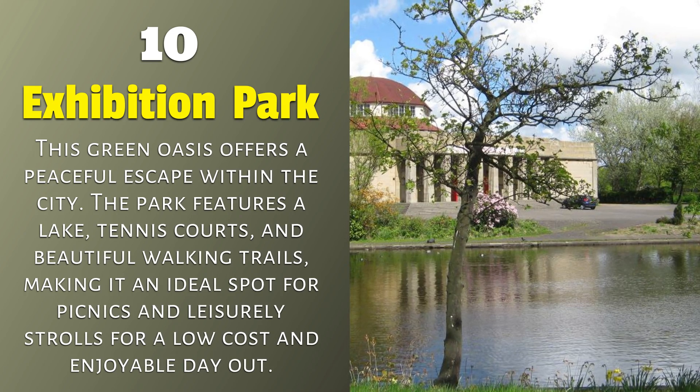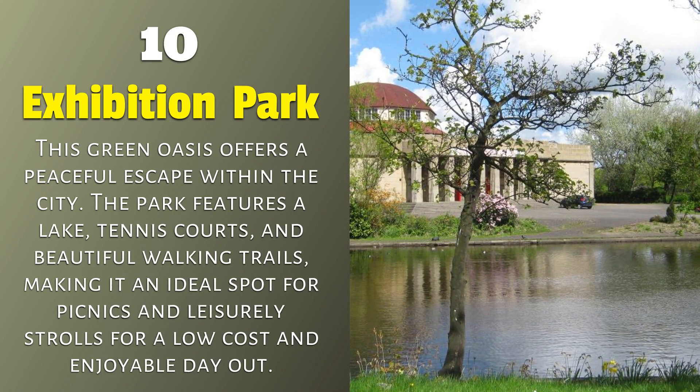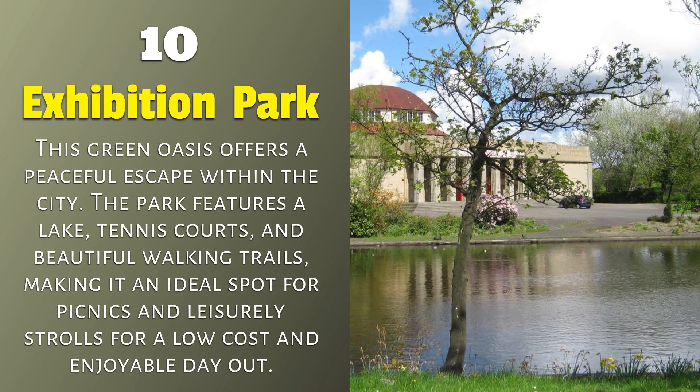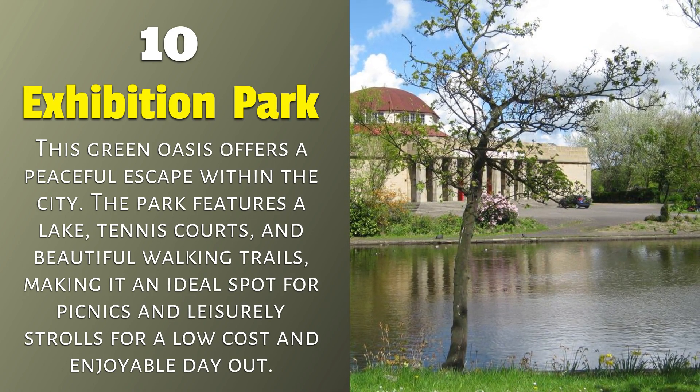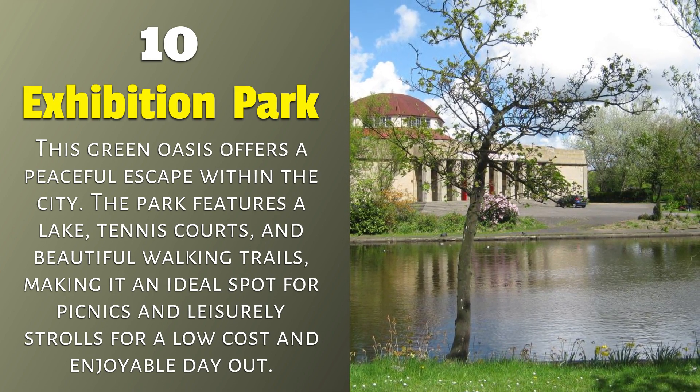Exhibition Park. This green oasis offers a peaceful escape within the city. The park features a lake, tennis courts, and beautiful walking trails, making it an ideal spot for picnics and leisurely strolls for a low-cost and enjoyable day out.